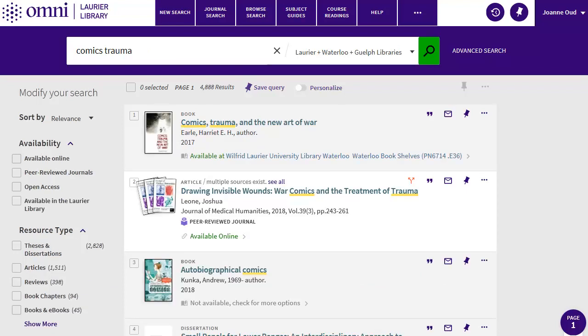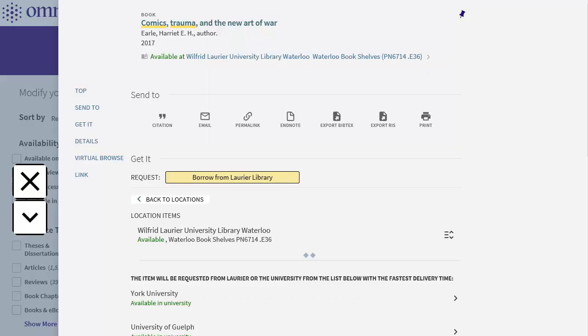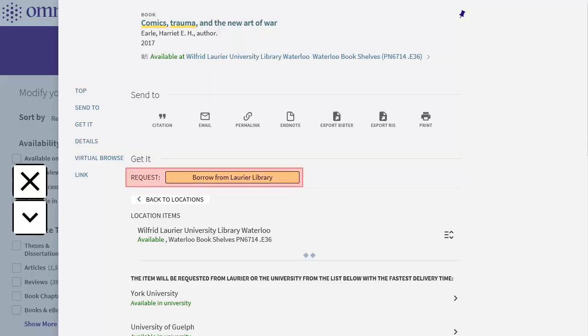You can request a book that isn't at your library for delivery. Click on the record, then look in the Get It area and click on the option there to get the request form. You'll need to sign in to see this, using the same login as from My Learning Space.